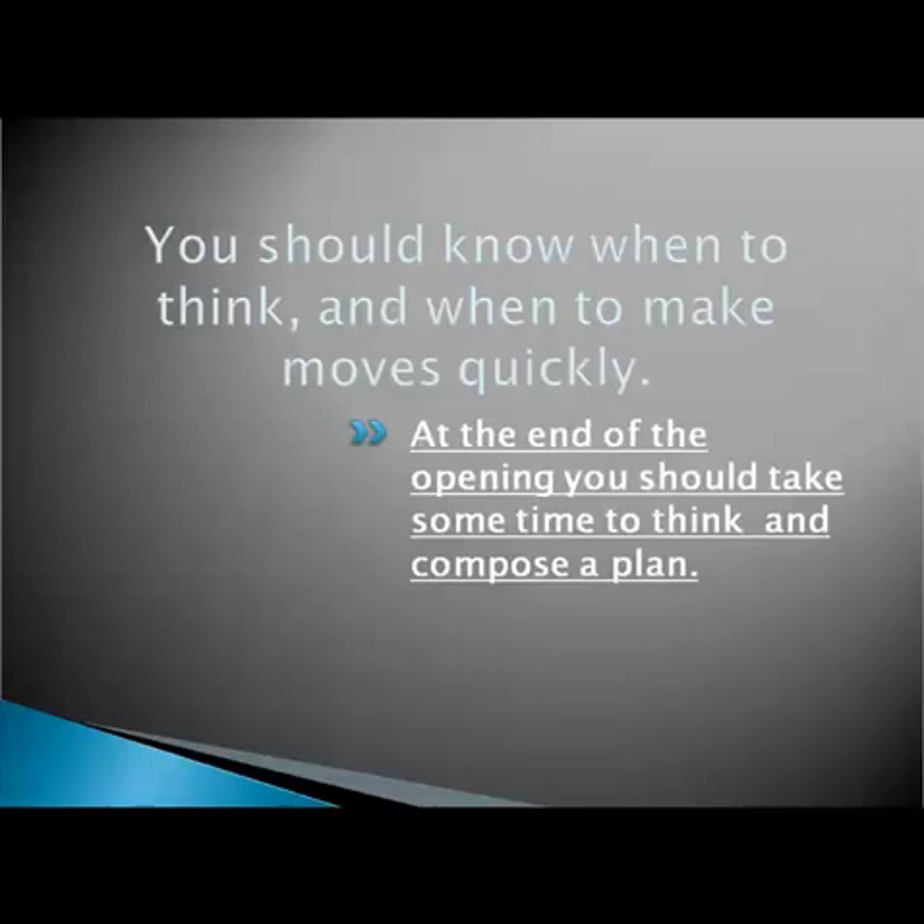Here is the second piece of advice: at the end of the opening you should take some time to think and compose a plan. Most chess players have heard this, however, often they don't follow this advice anyway. The bottom line is: if you have a concrete plan, you will make the following moves quickly. If you haven't got a plan, then you have to think for a long time about every single move.